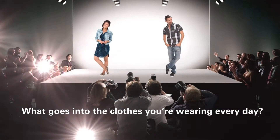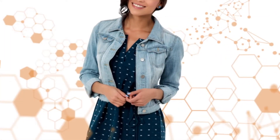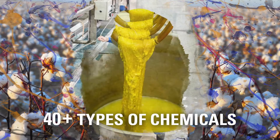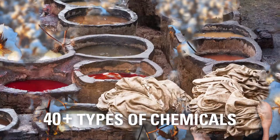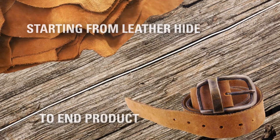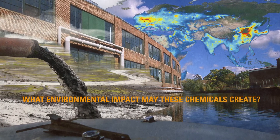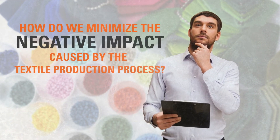Do you know what goes into the clothes you're wearing every day, other than the effort to make them look fashionable? To put one piece of clothing together, a lot of chemicals are used in order to achieve the look, feel, and function. In fact, it takes more than 40 types of chemicals to turn cotton from the field into a simple dress, and more than 30 types of chemicals to manufacture a simple belt, starting from leather hide to end product. Have you considered the amount of chemicals that went into the clothes you're wearing right now? What environmental impact may these chemicals create?